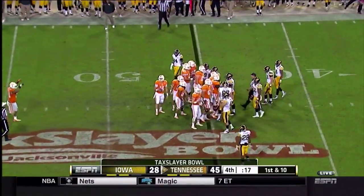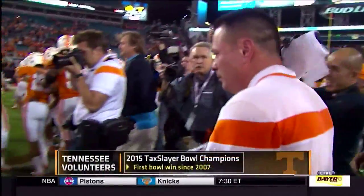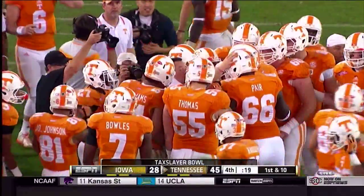The fans here that have made it to the TaxSlayer Bowl start the celebration, as Tennessee opens up a big lead early, overwhelms Iowa, and goes on to win this game here in Jacksonville, 45 to 28.